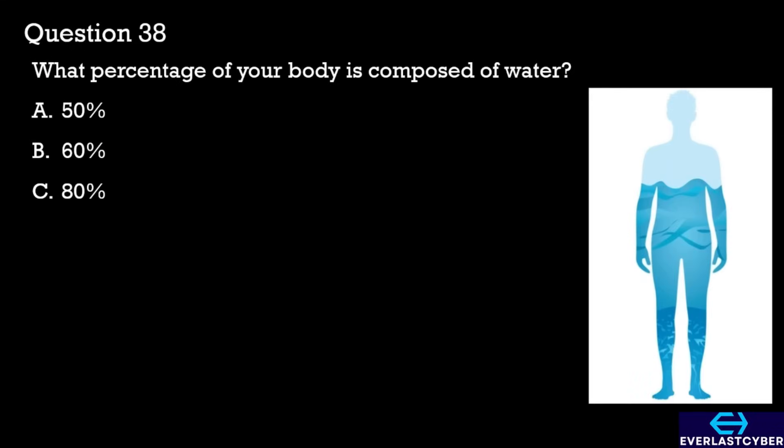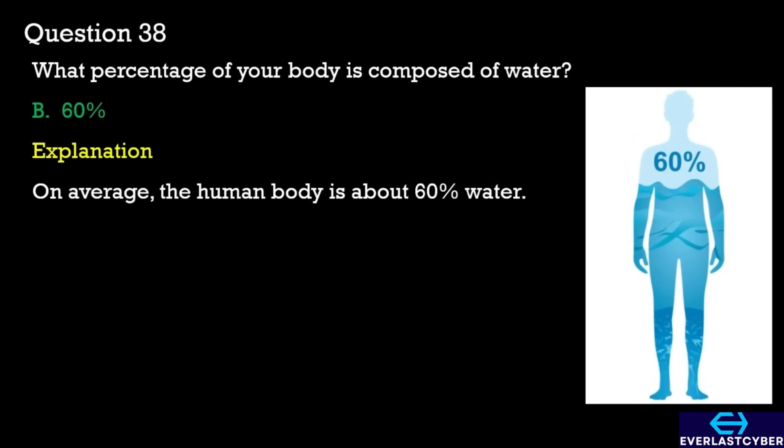Question 38. What percentage of your body is composed of water? A. 50%. B. 60%. C. 80%. The answer is B. 60%.